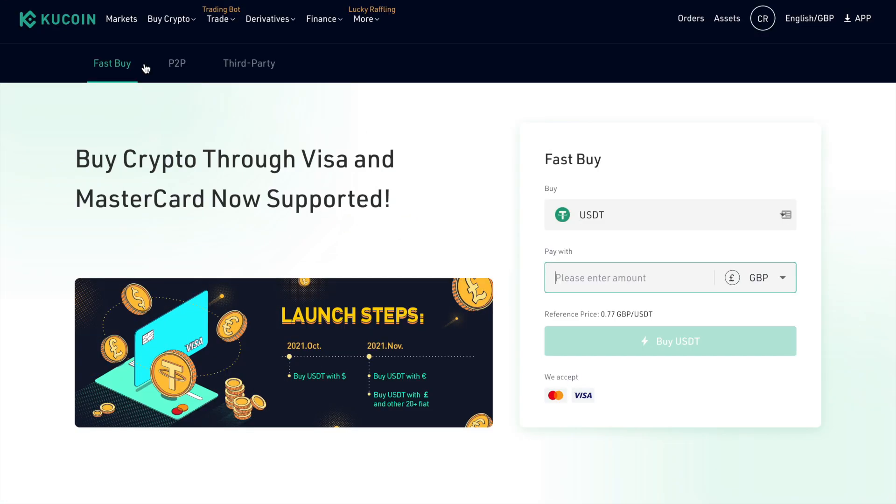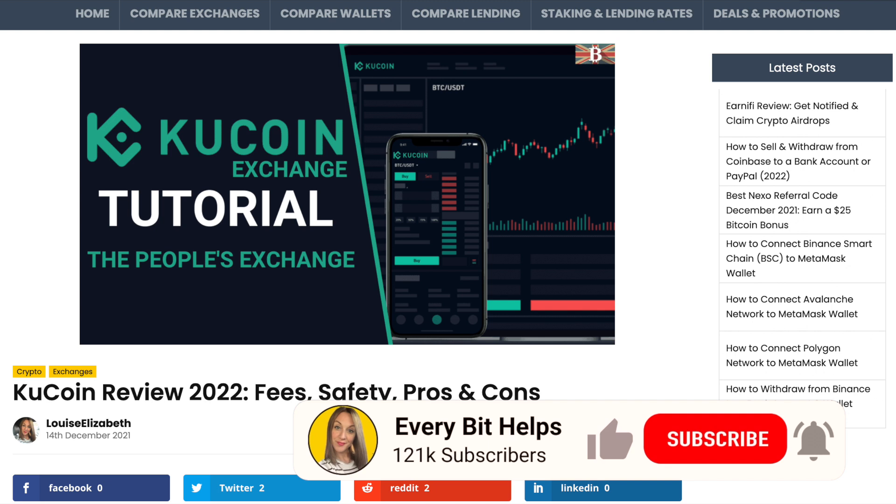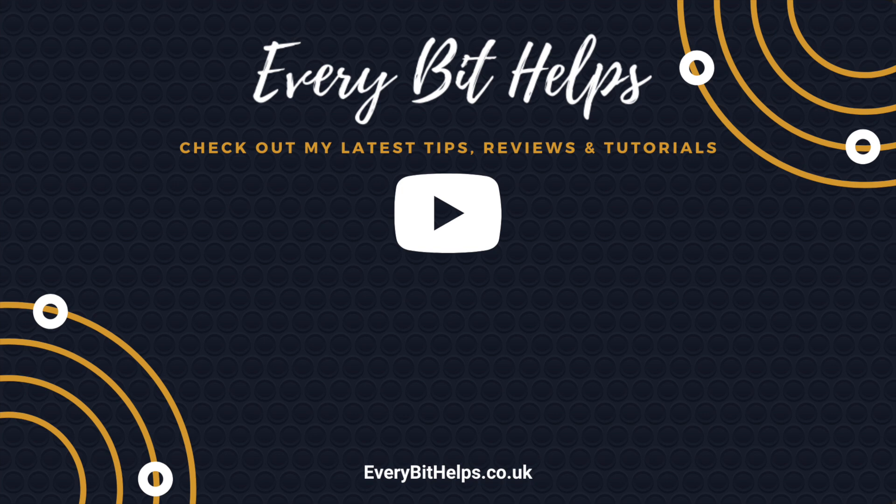That completes how you can buy crypto with FastPay on KuCoin. I hope you've enjoyed this video today — if you did, please give me a like, hit the subscribe button, and head over to my website at everybithelps.co.uk for more tips, reviews and step-by-step guides. Thanks, and I'll see you soon.